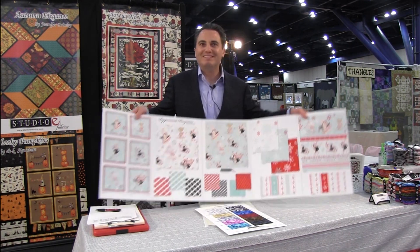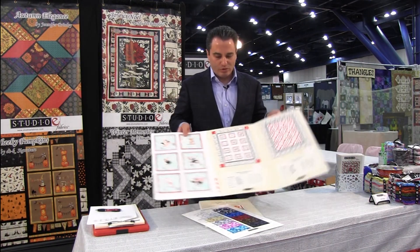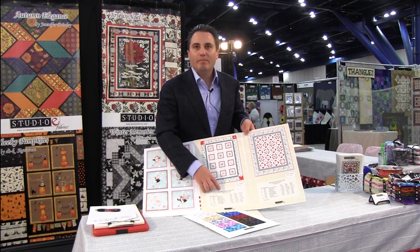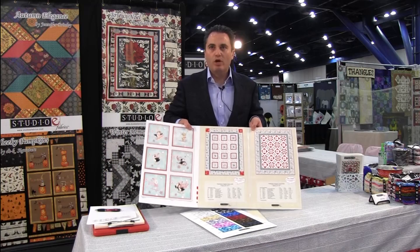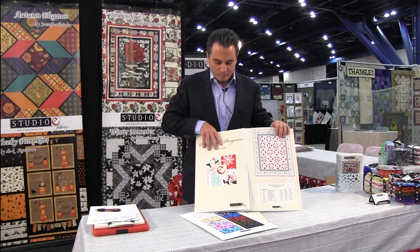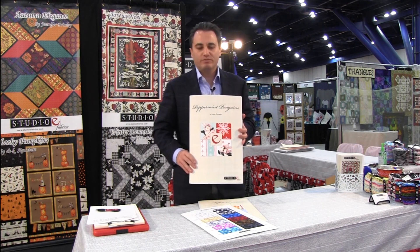This line is 17 pieces and we have two great projects. This is called Peppermint Penguins block quilt, designed by Heidi Prydmore, and this is the Peppermint Penguins peace quilt, also designed by Heidi Prydmore. As you know, all projects are free on our website at www.studioe fabrics.com. This is Peppermint Penguin by Lucci Cravato, shipping June 2015.